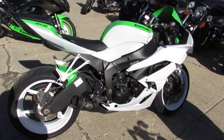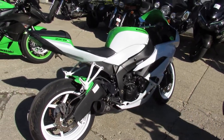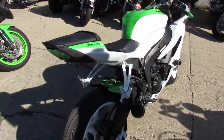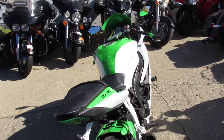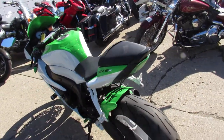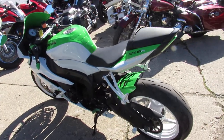Hey guys, it's approvalpowersports.com here. We've got over 250 used sport bikes in the showroom for sale. We've got guaranteed financing, leasing programs, we're always looking for your trade-ins, and we've got layaway programs here. So give us a call and we'll get you on a bike.